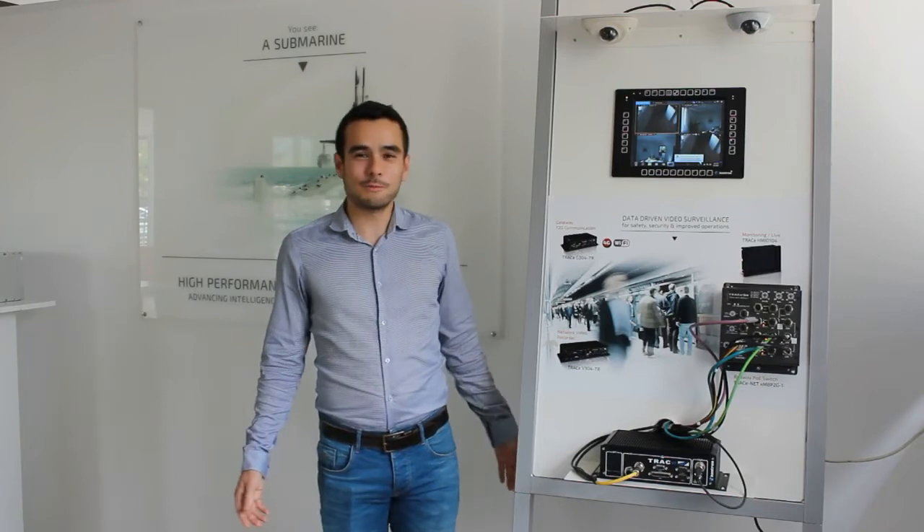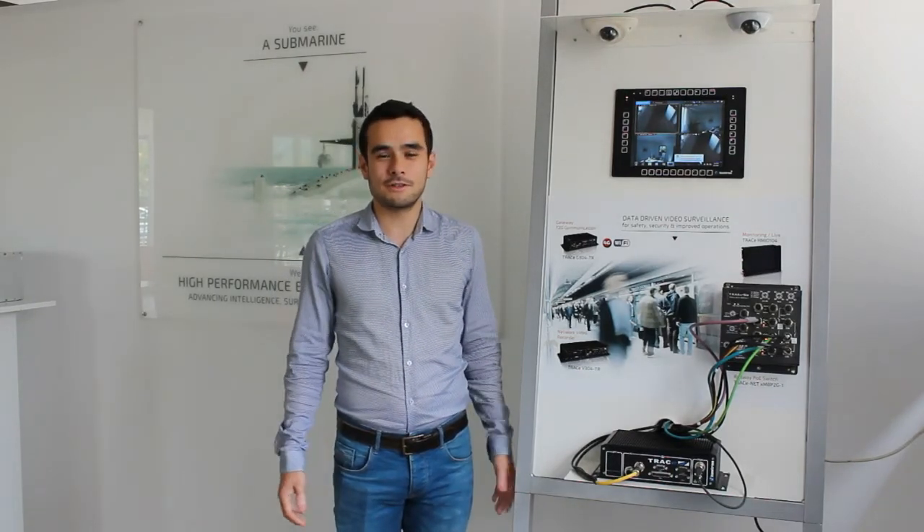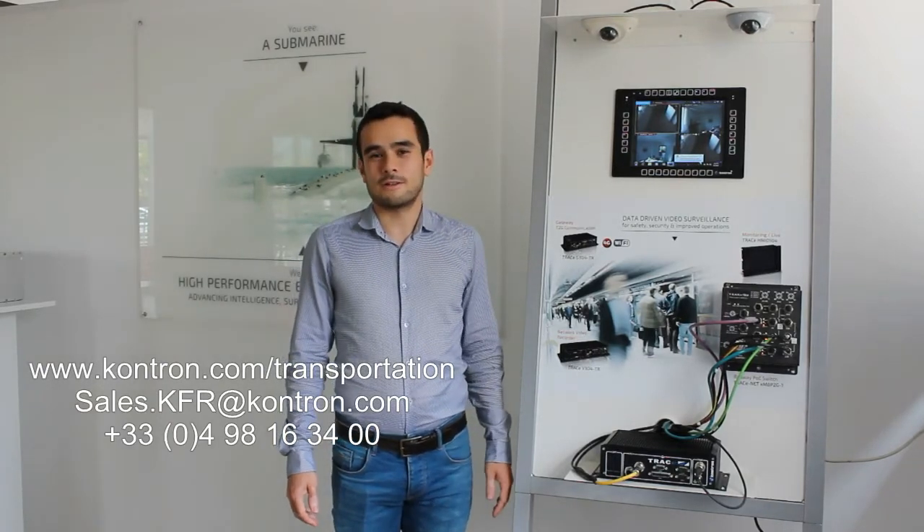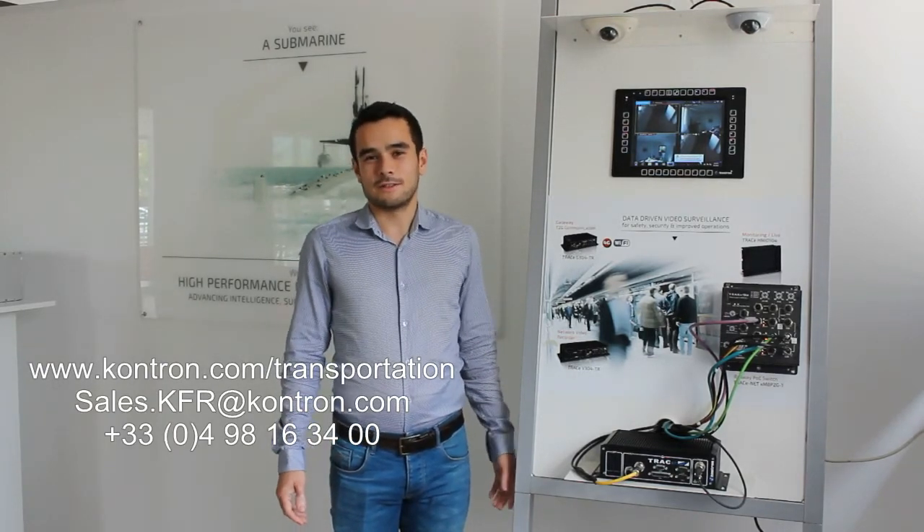I hope you enjoyed this presentation. If you need more information, don't hesitate to reach us by phone or by email, or you can visit contron.com on the transportation page. Thank you, have a nice day, and see you soon.